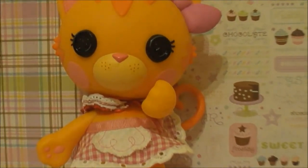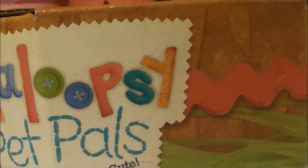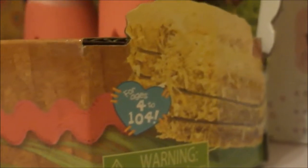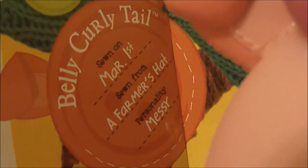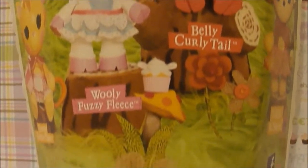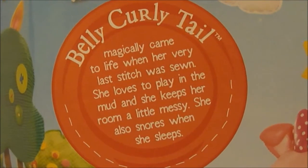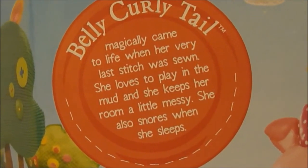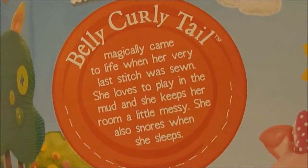Now let's move on to Belly Curly Tail! This red button says Belly Curly Tail was sewn on March 1st, sewn from a Farmy's hat, and her personality is messy. As you can see, all of the backs of the boxes are pretty much the same, showing the four new pet characters and a button with a description. Belly Curly Tail magically came to life when her very last day for selling. She loves to play in the mud and keeps her room a little messy. She also snores when she sleeps.